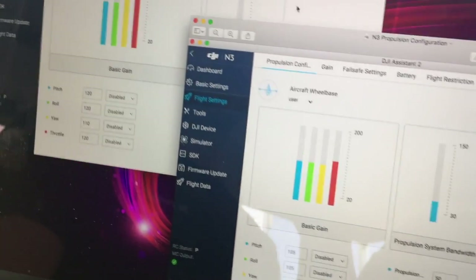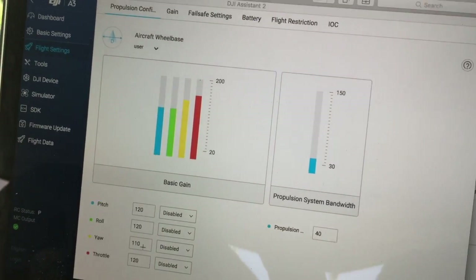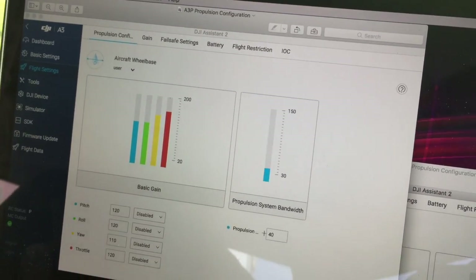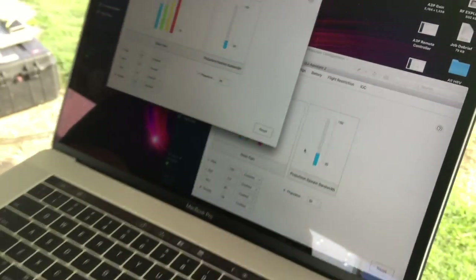For the A3 Pro, we've got 120 on pitch and roll, 110 for yaw, 120 for throttle, and a propulsion system bandwidth of 40. It's interesting because they're exactly the same power system, so it must be something in the flight controller that's significantly different. The A3 Pro is just flying and sounding a lot smoother than the N3.